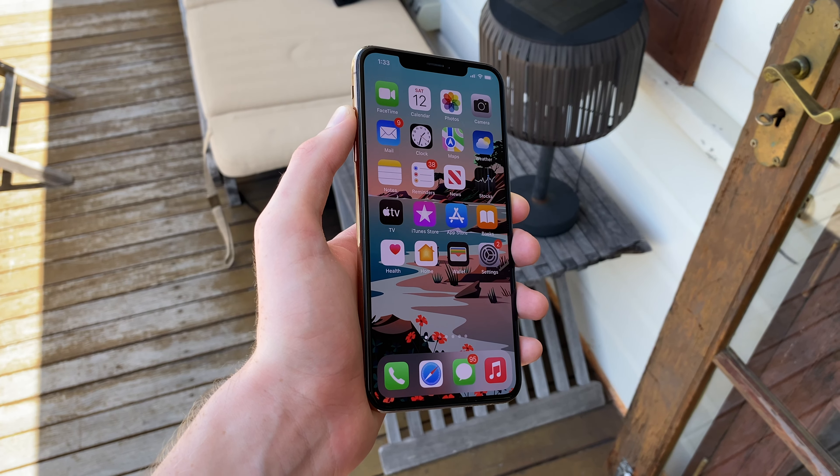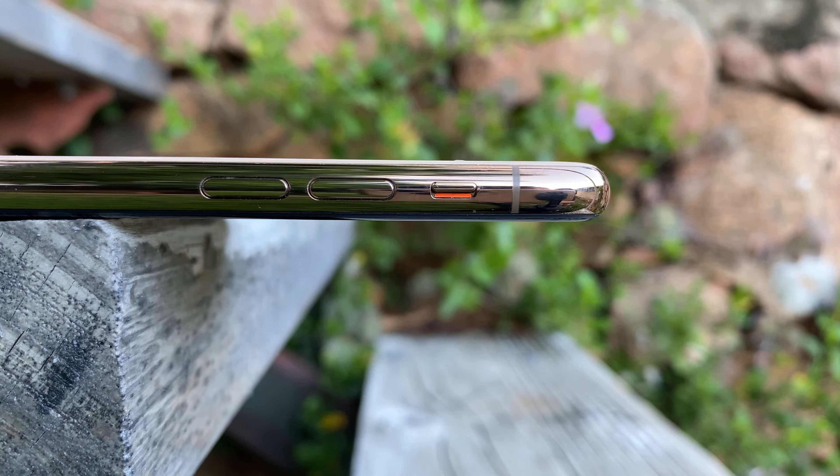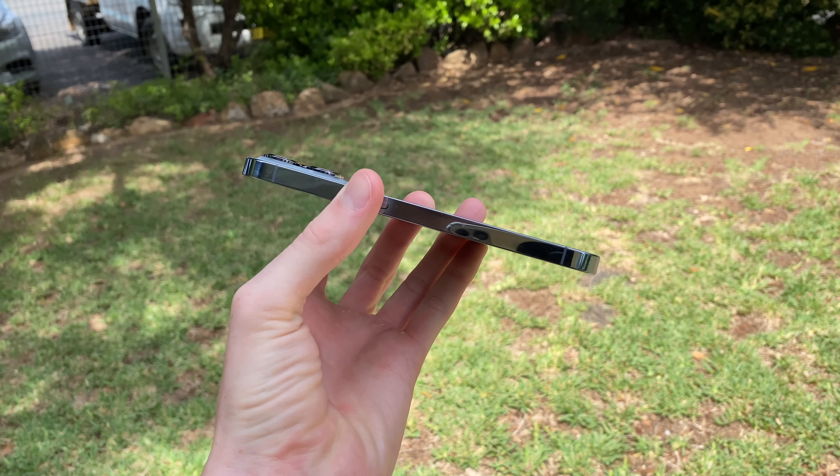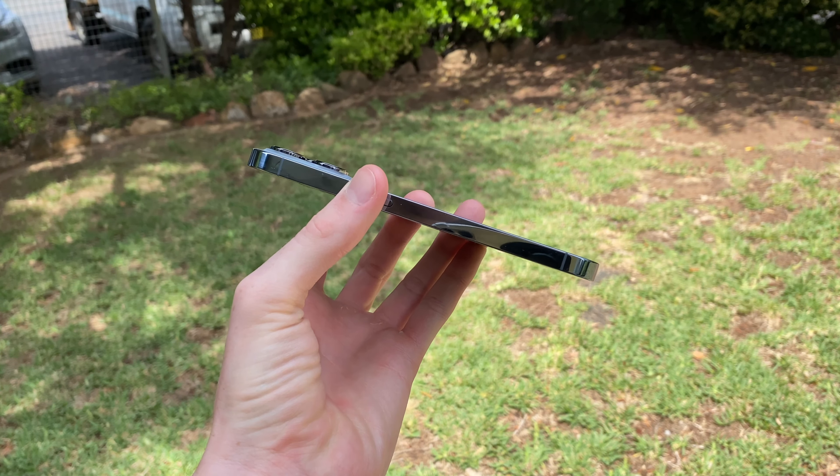Its thinness of 7.7mm and weight of 208g make it pretty thin and light considering the size, although sacrificing chunkiness does leave less room for battery size, unlike on the most recent iPhones that are thick and can last for days on a single charge. So that's something to decide for yourself — more thinness or better battery life.